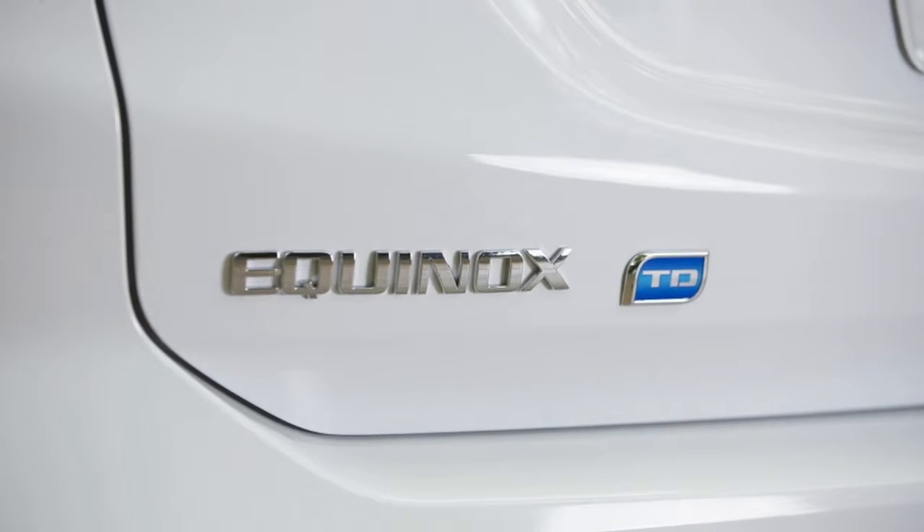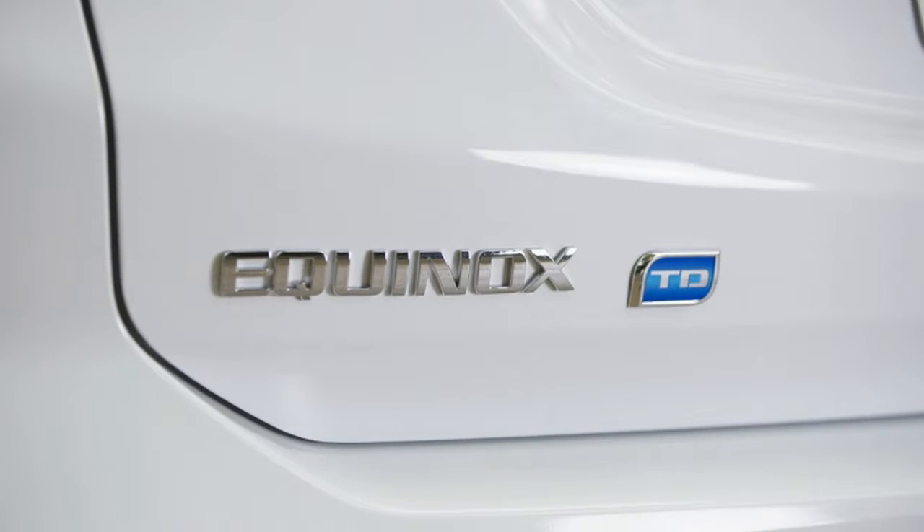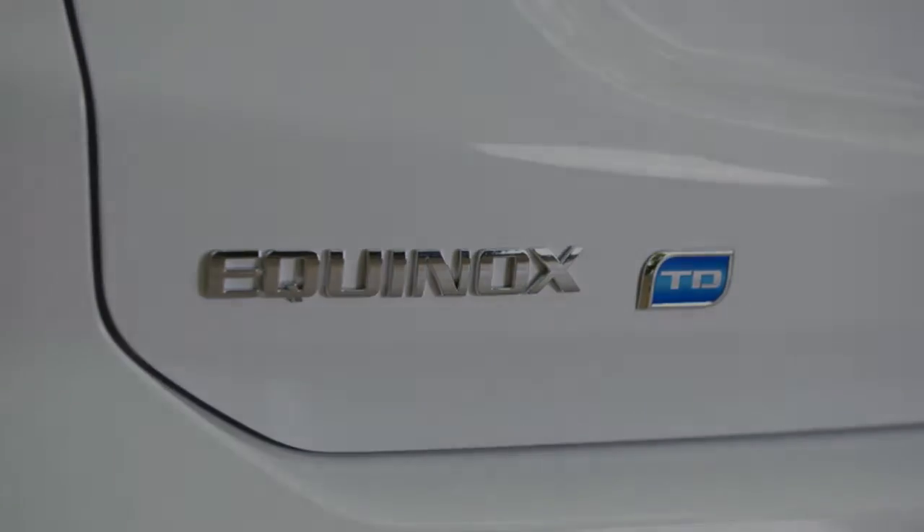At any rate, on paper, that is the reason we spent seven days in one, schlepping all around town and with a lot of highway time, to make sense of if this thing makes sense given the deck apparently stacked against it.